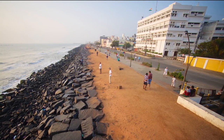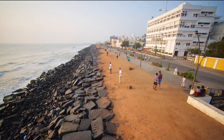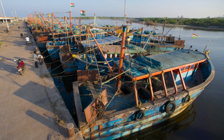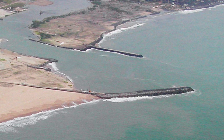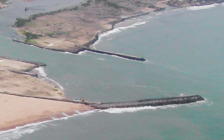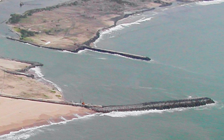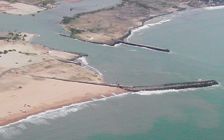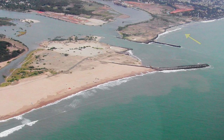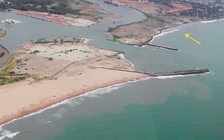Puducherry's beaches began disappearing when this natural movement of sand was blocked by a harbor constructed south of the town in 1986. As with most artificial harbors, structures known as breakwaters were constructed to protect boats anchored inside from powerful waves. The problem is, the main breakwater jutting into the sea obstructed the free movement of the longshore drift. This caused sand to accumulate on its southern side. However, the north side of the harbor was starved of sand because of the obstruction.